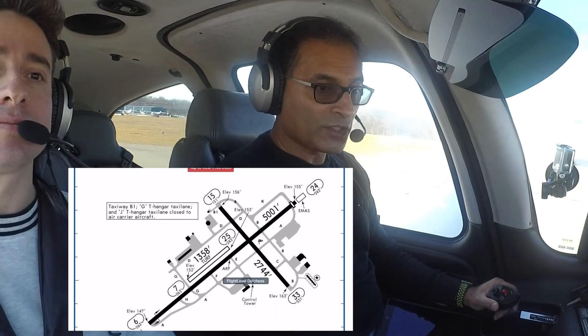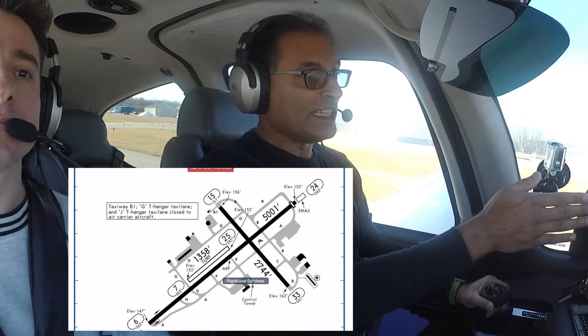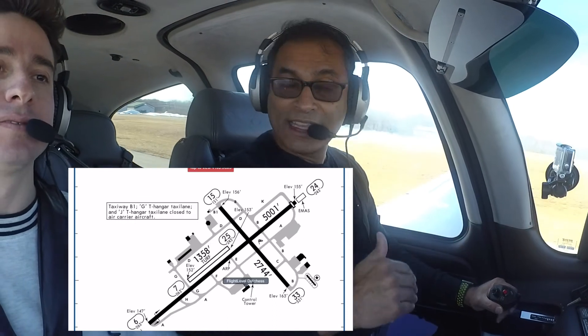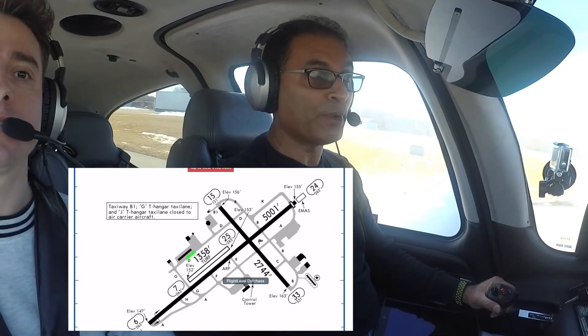The runway markings are kind of interesting because they are exactly the same everywhere in the world. The yellow line is in the center, and when you're entering a runway it's a solid line because you're supposed to stop before the runway. He already cleared us to cross this runway and told us to stop before the next runway.